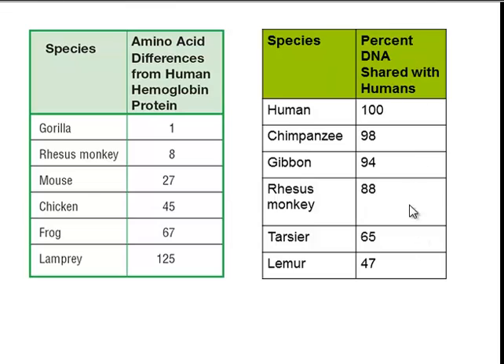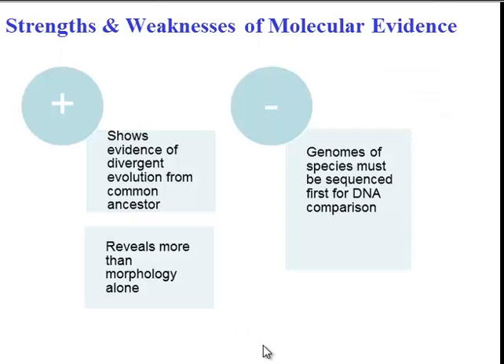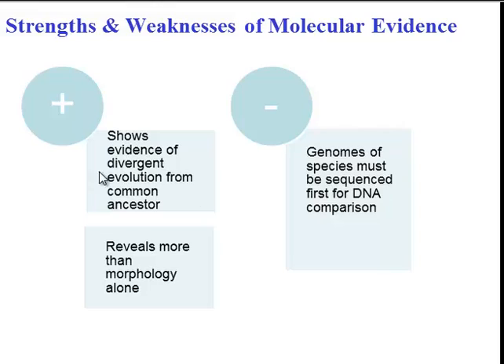Similarly, we could compare DNA. Humans and chimpanzees share 98% of their DNA, which suggests a very recent common ancestor, whereas we only share 47% of our DNA with lemurs, so they're not quite as closely related to us. These are the two main types of molecular evidence, and the similarities suggest common ancestry. Strengths here are similar to that of morphological evidence — they show divergence from the common ancestor and can be more precise and accurate than just looking at morphology. However, keep in mind that to compare DNA of different organisms, you first have to have the DNA samples and sequence them.